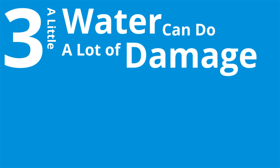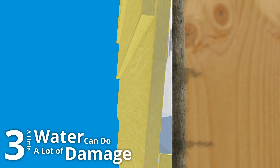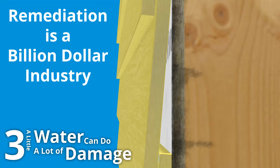Three, a little water can do a lot of damage. That attack that penetrates the shield could kill you. A small amount of entrapped moisture leads to mold, rot, and negative effects on the sustainability of the building and the health of its occupants. Remediating moisture problems is a billion-dollar industry.